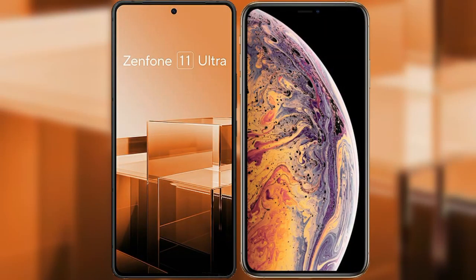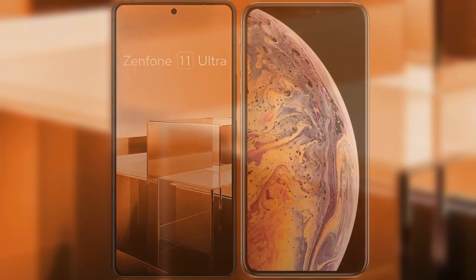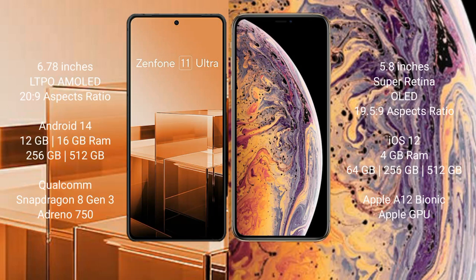I will compare the new Asus Zenfone 11 Ultra with iPhone XS. Asus Zenfone 11 Ultra comes with a 6.78-inch LTPO AMOLED display with a 20:9 aspect ratio. iPhone XS comes with a 5.8-inch Super Retina OLED display with a 19.5:9 aspect ratio.